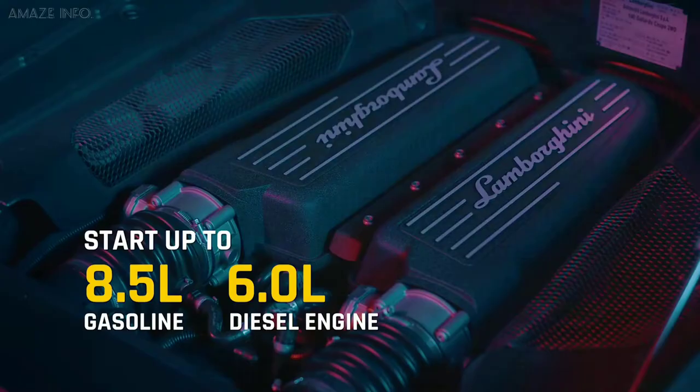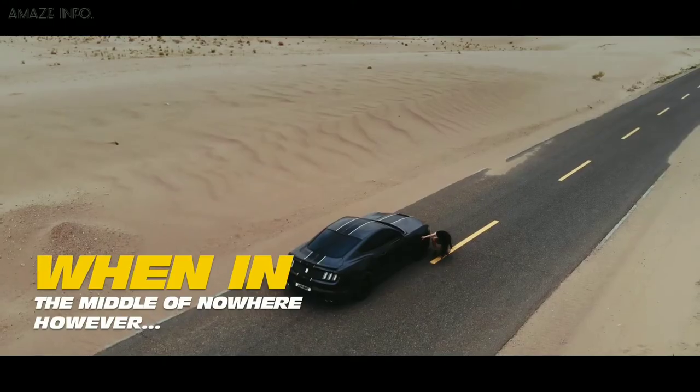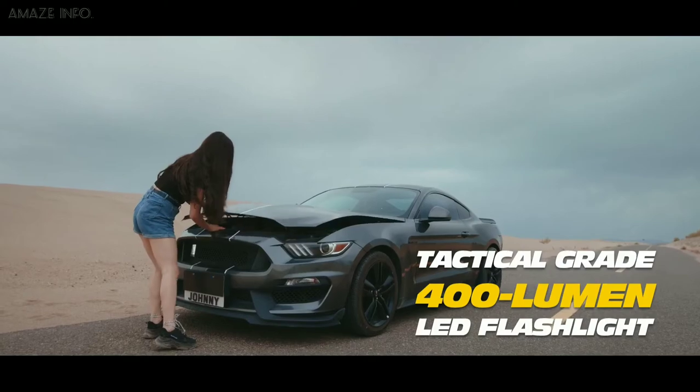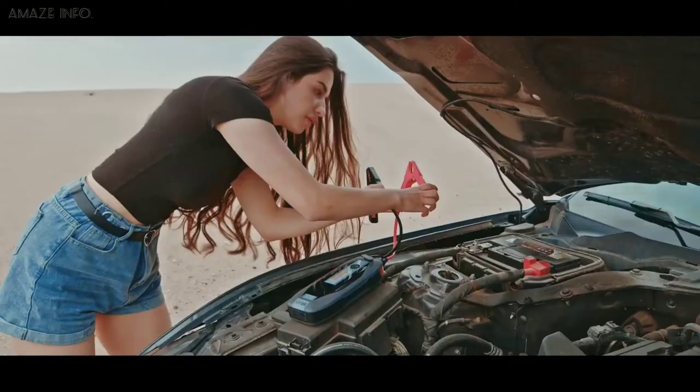It is also highly portable and very easy to use. Simply clamp on, press the button, and fire the engine. Additionally, it has an IP65 water resistance and dustproof protection, so the Apex won't let you down on wet and muddy breakdowns.